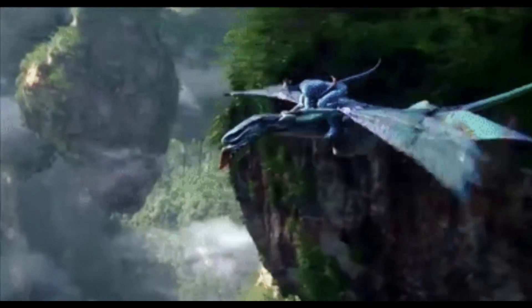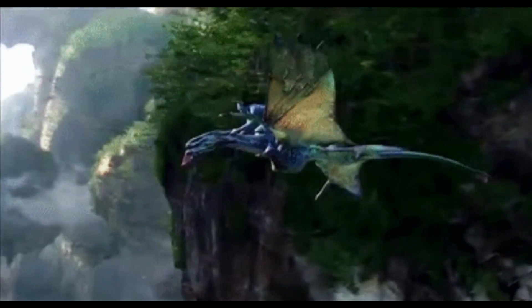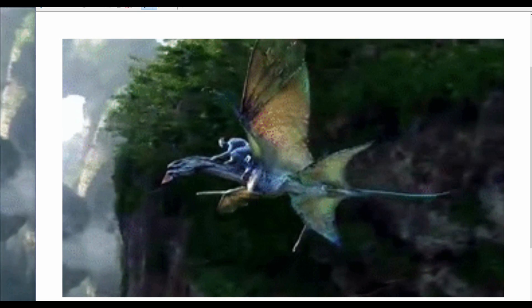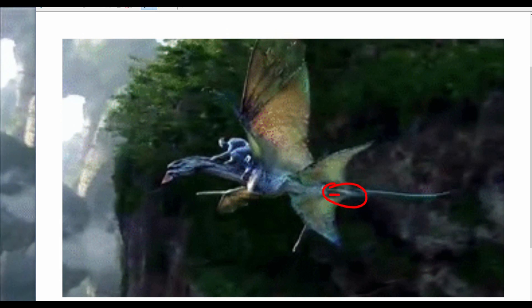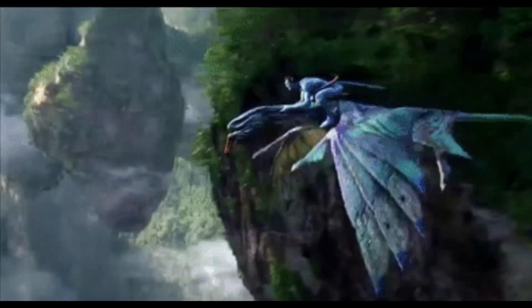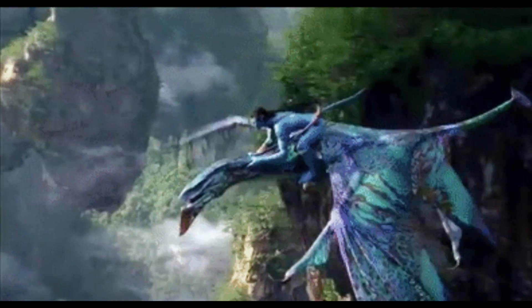If you look at Jake's banshee, Ikran, you can clearly see he has four limbs, but he also has what appears to be a bulbous protrusion near the base of his tail — that probably could be proof of vestigial legs. I've taken a snippet, but look very carefully near the base of the tail. You can see a line that appears to be vestigial legs or an apparatus, and no, that is not a phallus — it's on either side of the tail.